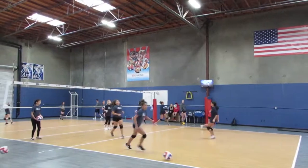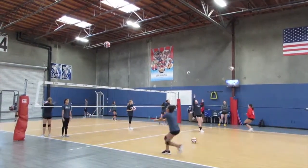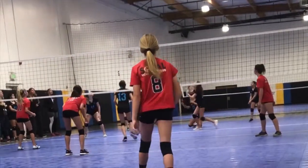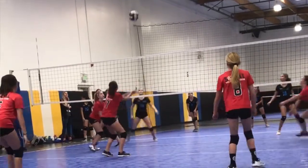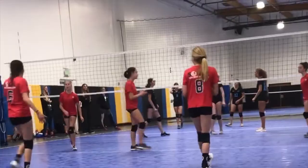SoCal Volleyball Club is located at 1482 La Merida Drive, San Marcos, California. For national teams, most of their SCVA tournaments are up in Anaheim, either at ASC or at the Anaheim Convention Center. For the regional teams, they also go up there. And for the local teams, we play at Epic, which is in Poway.